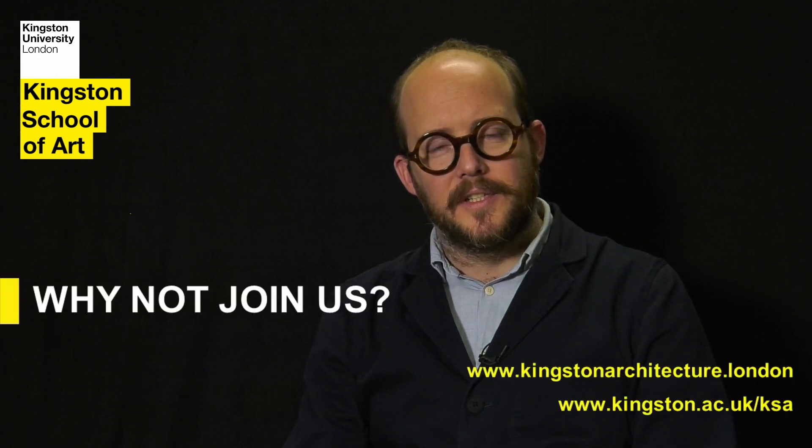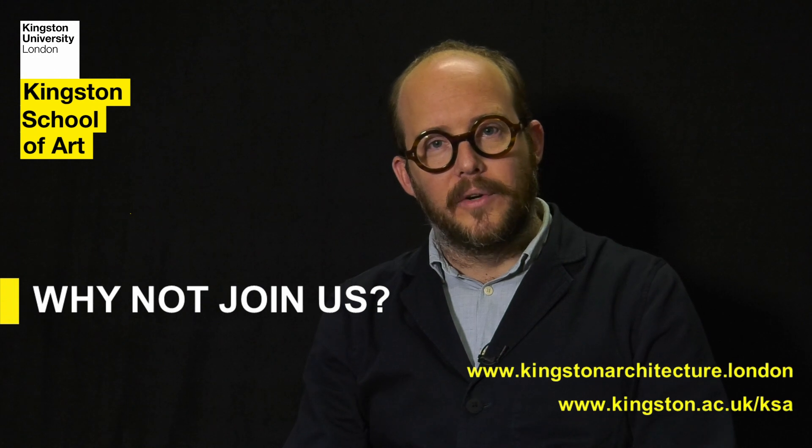Thank you for listening. I hope you found this presentation informative and enjoyable, and please do get in touch with us if you'd like to know anything more about the course.